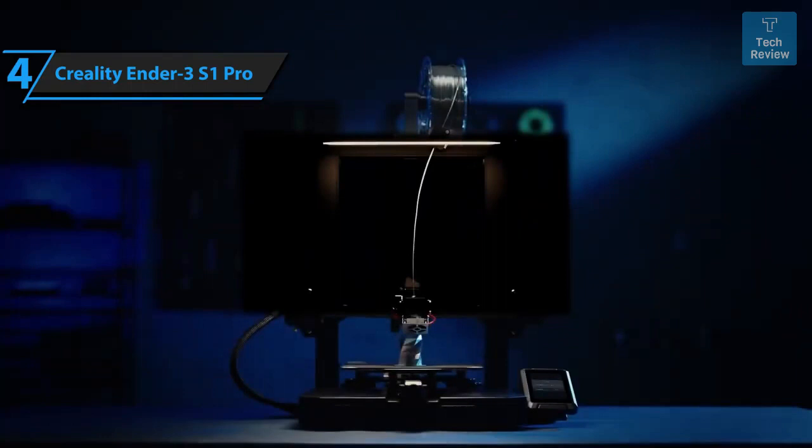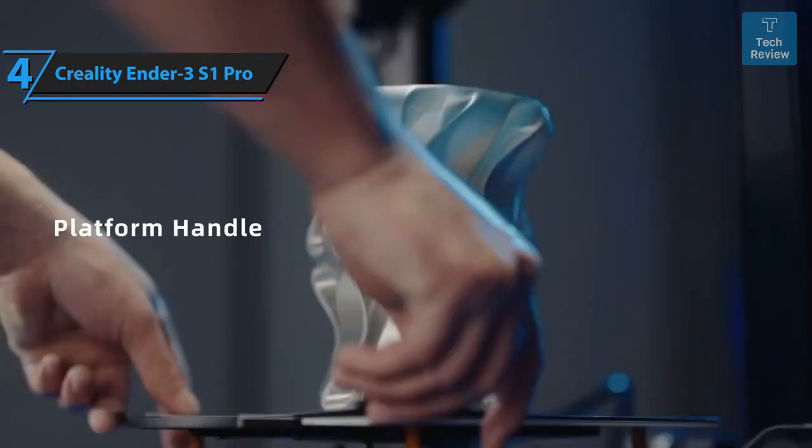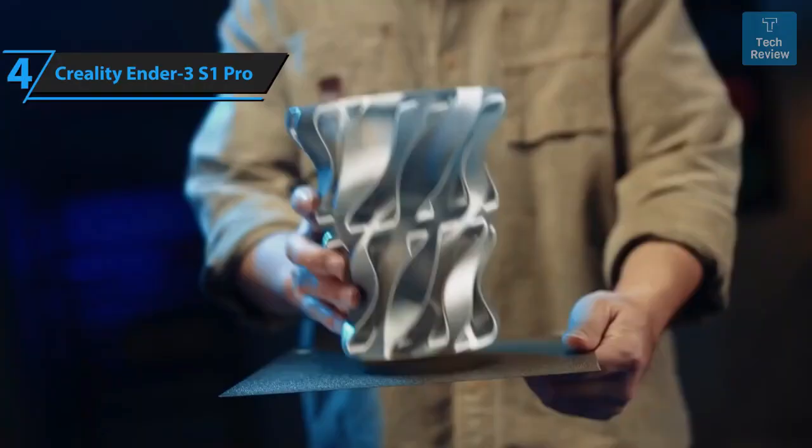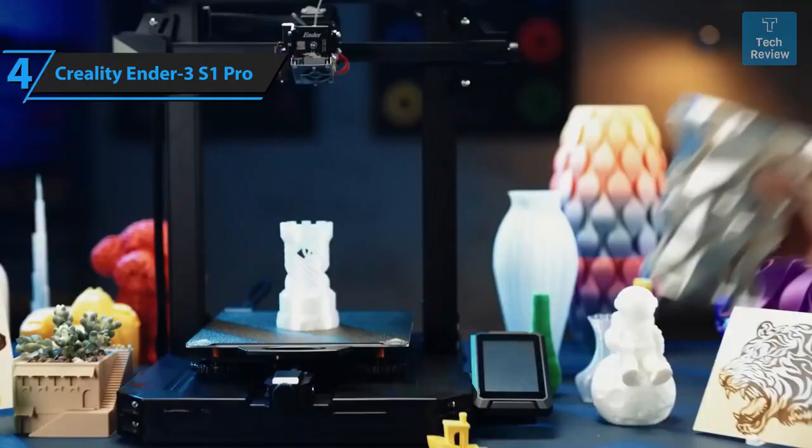While the print quality may not be perfect, it's more than satisfactory given the printer's price point. The extruder, capable of applying up to 80 N of force, ensures smooth filament feeding and discharge without slipping, and performs exceptionally well when printing flexible filaments like TPU.